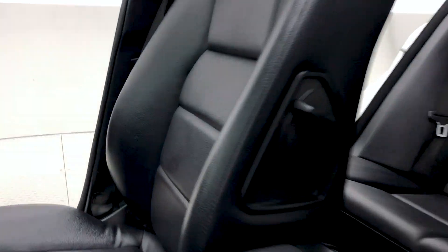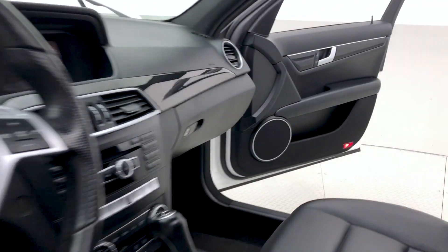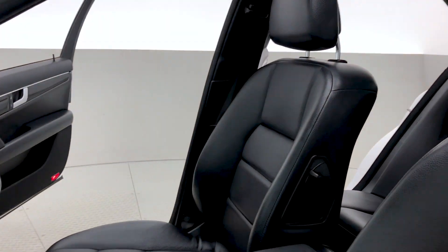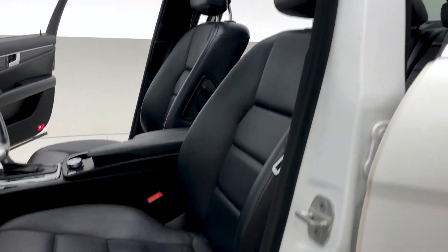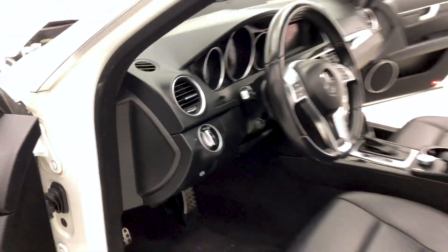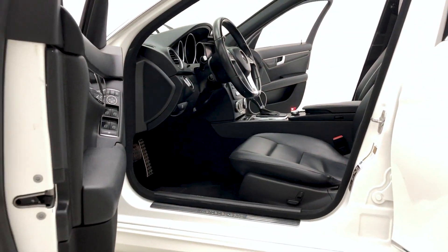A closer look now at those wonderful alloys and the interior, which as always has been detailed to perfection, thanks to our detailing team here at RideTime. That black leather upholstery kept in brilliant condition contrasts nicely with that diamond white metallic exterior. Power driver's seat with lumbar support, and OEM fog lamps found to the left of the steering wheel.